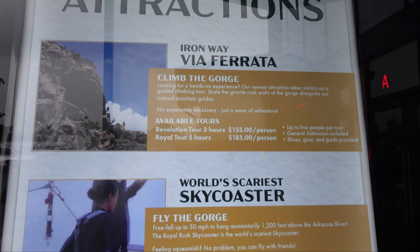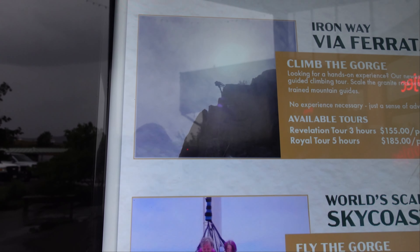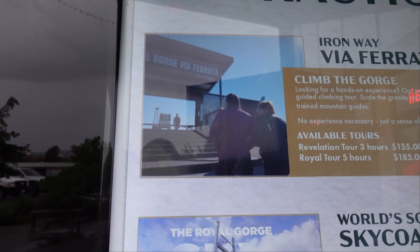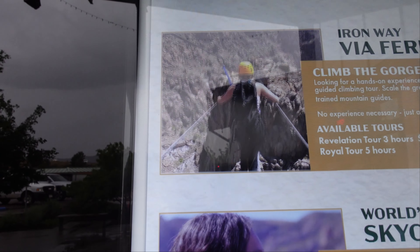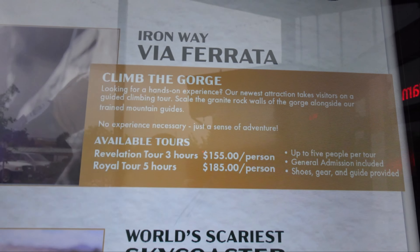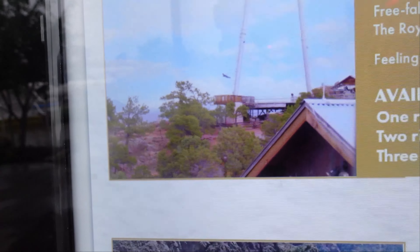These are the things you can do as a thrill ride if you want to pay the money to do it here. Look at that one — you're climbing with rocks. Did you see the little thing we're walking across? Wait till they show it. That looks so scary. Well you should do that. It only costs $155 a person for three hours. Look, no way. The world's scariest sky coaster. We were listening to people scream on that. We were on the bridge watching them. It takes you out over the gorge. I'd pass out.